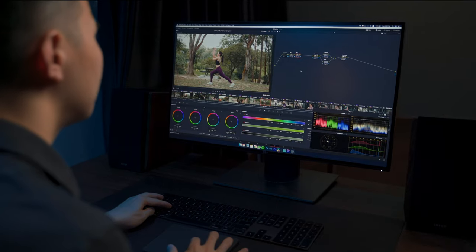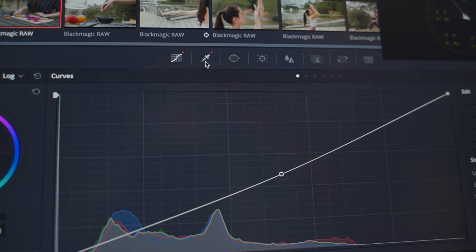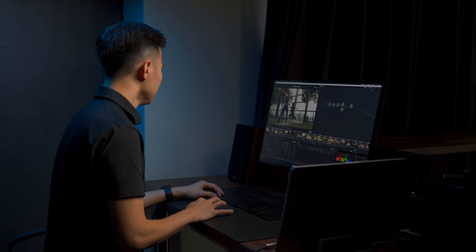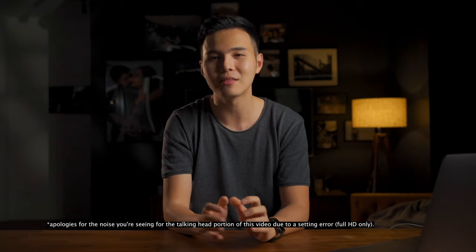Today we're going to talk about DaVinci Resolve. Let's go! Hello, hi guys, welcome back. Dishan from Play by Pause, and today we're going to talk about DaVinci Resolve.